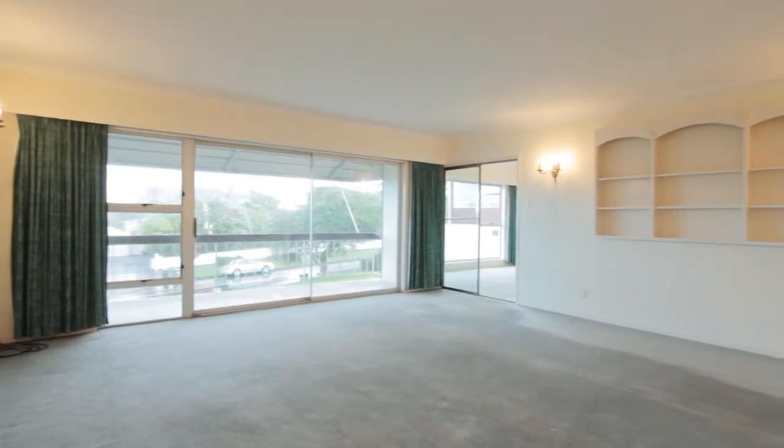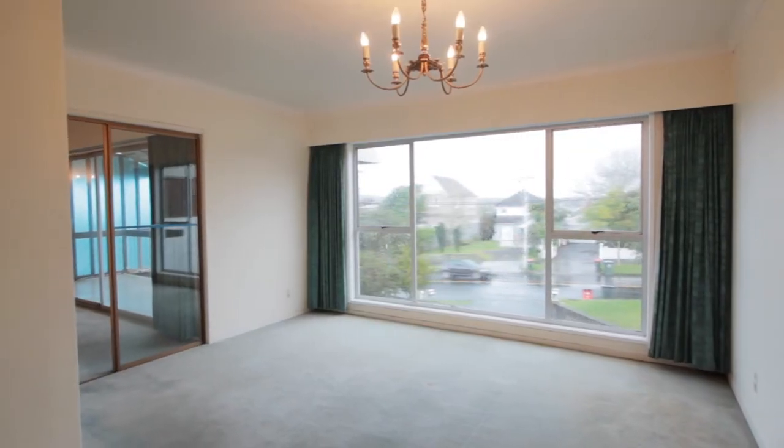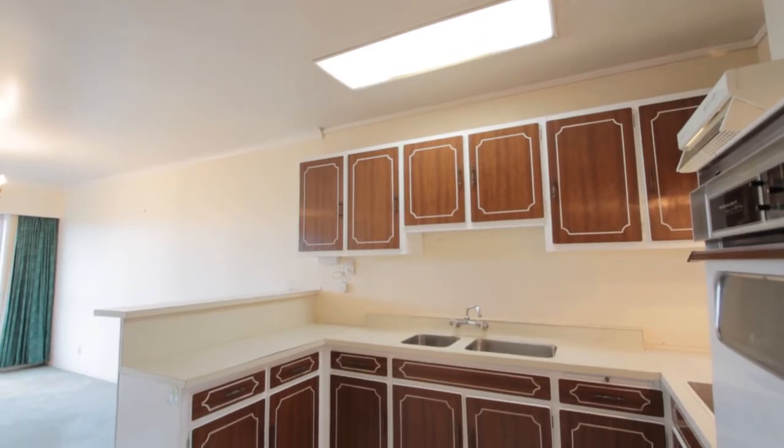Look at how much space there is — it's just a huge space in here. It's actually a choice of either three bedrooms and two lounges, or four bedrooms and one lounge. Fantastic — there are so many options, people can do whatever they like to this property.